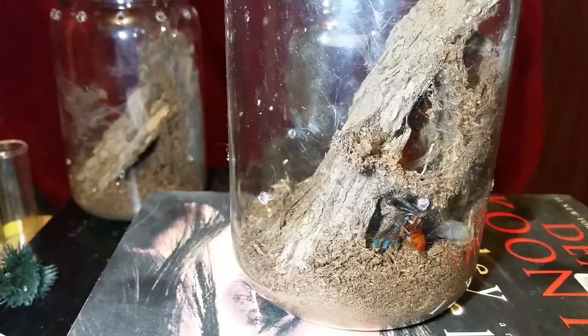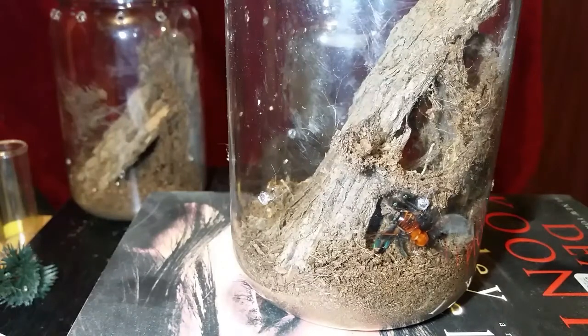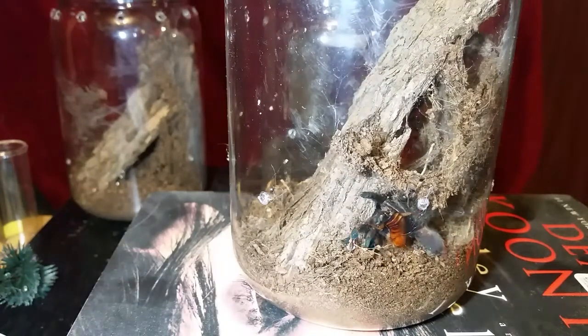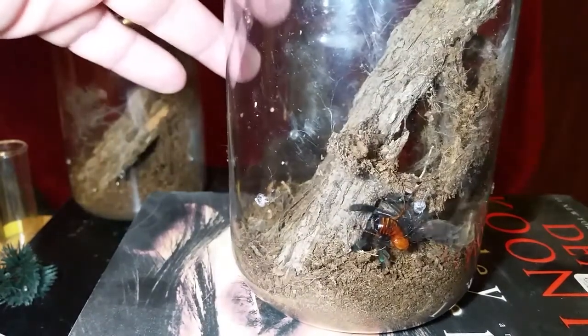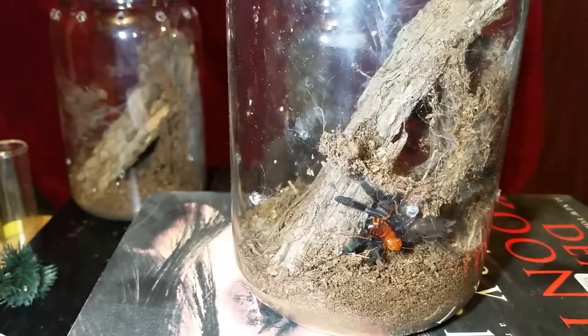That's the Psalmopoeus cambridgei — this is one of three that I have. The other two are small slings. I have a friend who lives nearby and this is her favorite species, so I'm going to reach out and see if she wants one of the babies. I already gave her my mature male, so I think she would appreciate having a baby she can raise up.